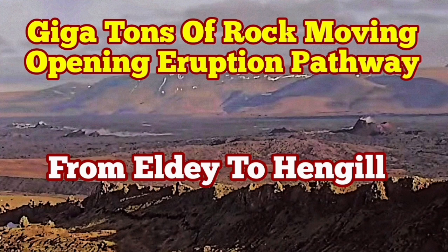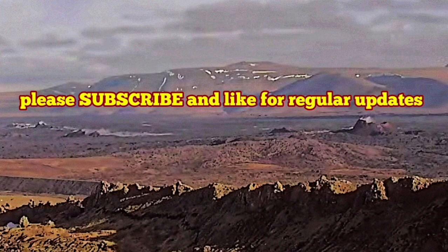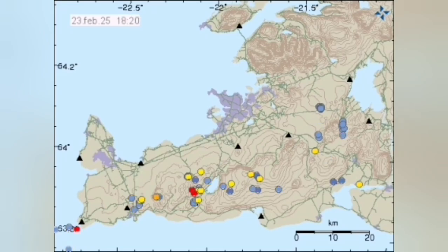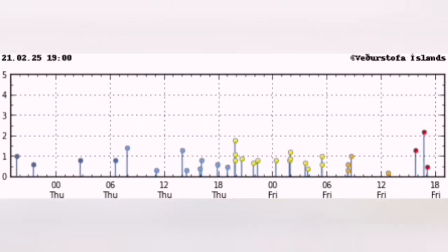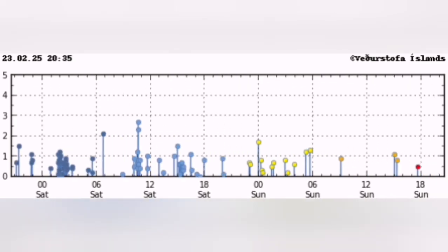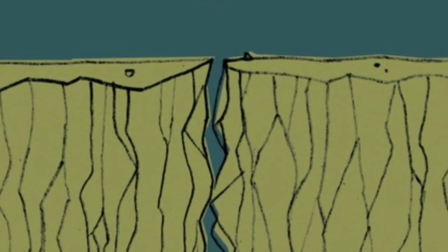Billions or gigatons of rock have to move, opening up the pathway for the eruption. And that is the reason we have earthquakes. These are the tremors we are seeing all through the plate boundary. You can actually see the plate boundary where the earthquakes are happening, and waves of them are coming from the extreme west to the extreme east.